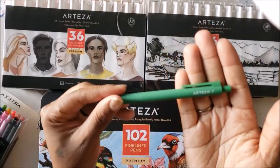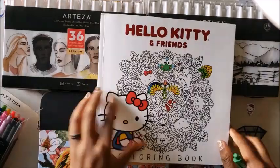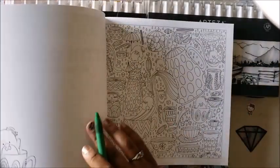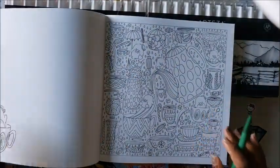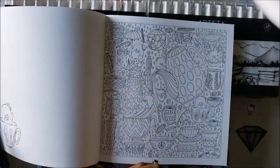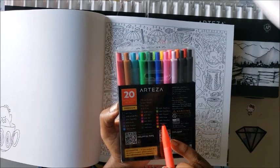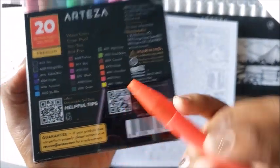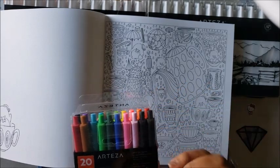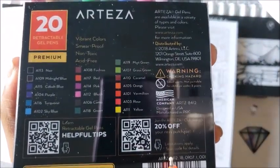It looks like a regular gel pen and it does say Arteza on it. I do wish they had the color name on the pen itself, but that's okay. I pulled out one of my books to do a quick doodle to show you. We're going to pick a gel pen — the only issue is that the packaging has an item number on it but the pen itself doesn't, making it a little difficult to figure out which color is which. You can also scan the QR codes — one gives you 20% off and one gives you helpful hints.